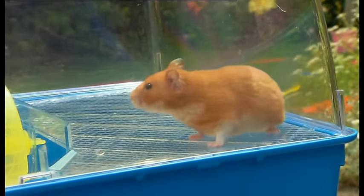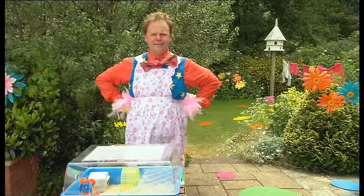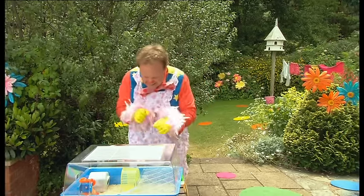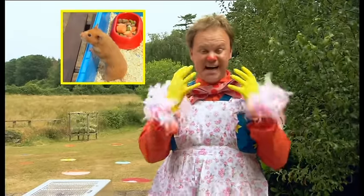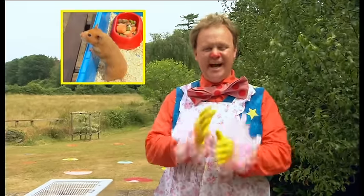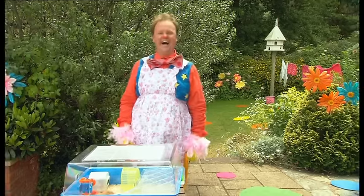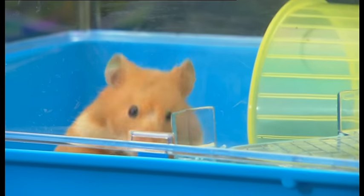Before you go, Mr. Tumble! Yes? Can you teach us to sign the hamster, please? Look! Hamster! You sign! Hamster! Bye-bye, Mr. Tumble! Bye-bye! Bye-bye, Harry the Hamster!